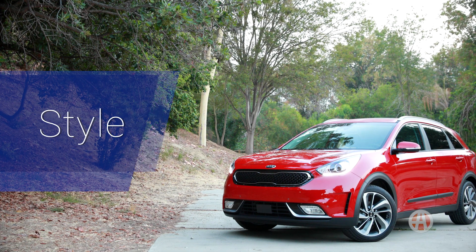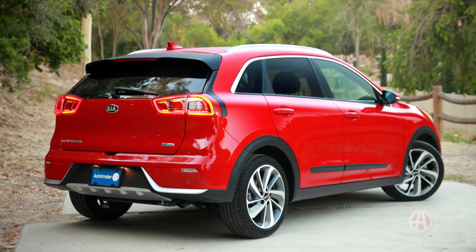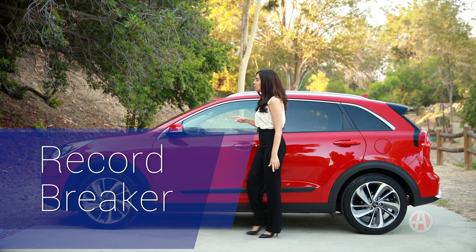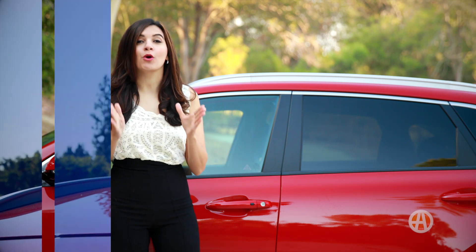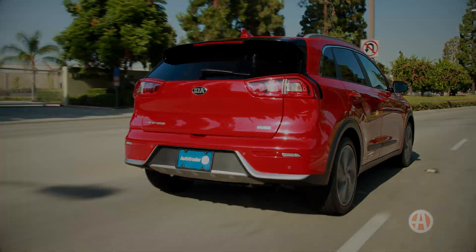The Niro is very attractive, especially for a hybrid. The design is aerodynamic, made to minimize drag. It set a Guinness World Record for lowest fuel consumption going coast-to-coast in the USA — LA to New York City using just 4.1 tanks of gas. Be the first to experience the Kia Niro today.